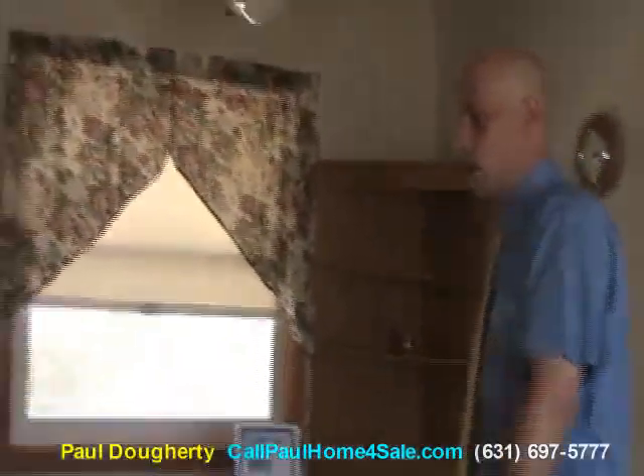And $325,000 is a great price. It is. So let's go look at the house. Great. Thank you. All right, Paul. We are here at 2 Gary Lane in North Babylon.